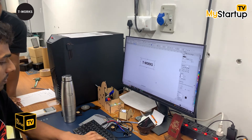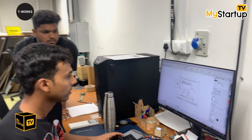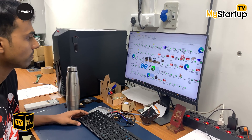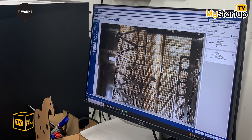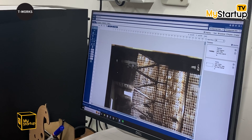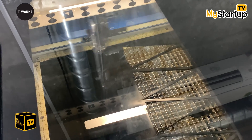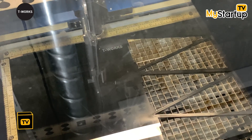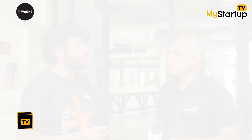We have two laser cutting and engraving machines: a 120-watt CO2 laser cutter and an 80-watt CO2 laser cutter. For laser cutting and engraving we receive files in SVG or PDF format, review the design, and proceed on the 120-watt machine. A design can be cut in less than two or three minutes. You can see my colleague placing the design on the sheet of acrylic.